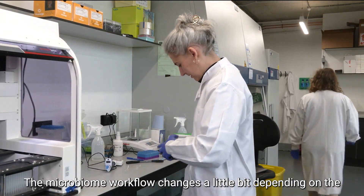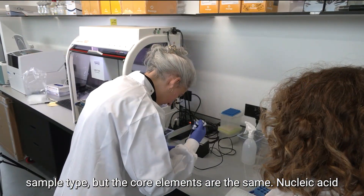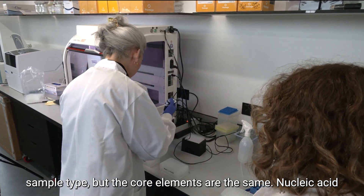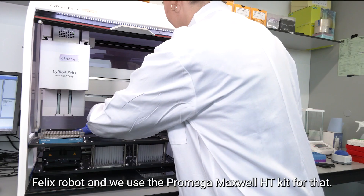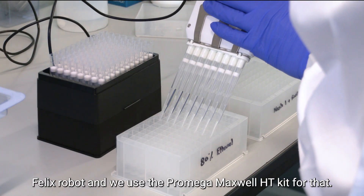The microbiome workflow changes a little bit depending on the sample type, but the core elements are the same. Nucleic acid extraction we automate — we use the Analytik Jena Felix robot and the Promega Maxwell HT kit for that.